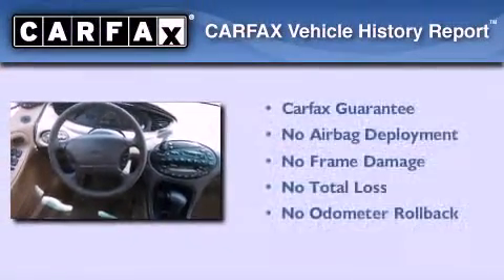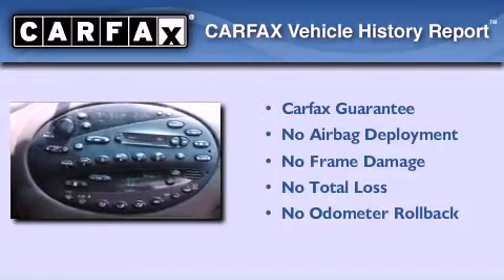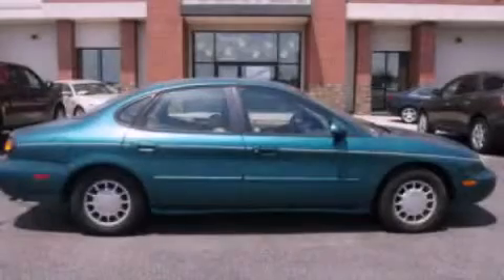Not to mention that this Ford qualifies for the Carfax buyback guarantee. Contact us today and schedule your opportunity to see this automobile in person.